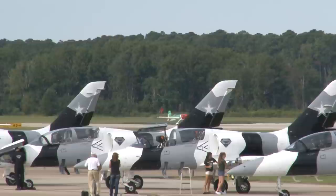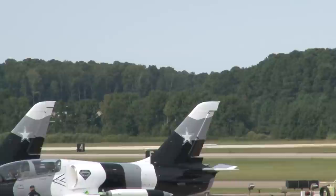Share them with me on my Facebook page. I've got a couple of thousand people watching, and they'd love to see your pictures of the NAS Oceana Air Show.